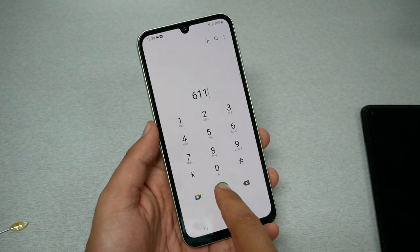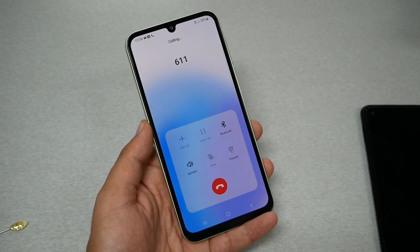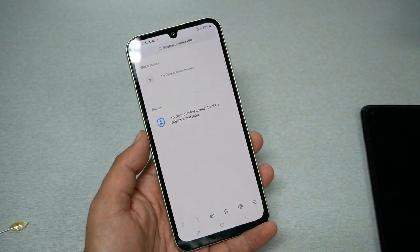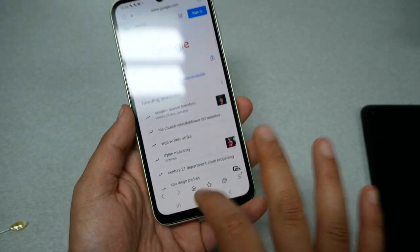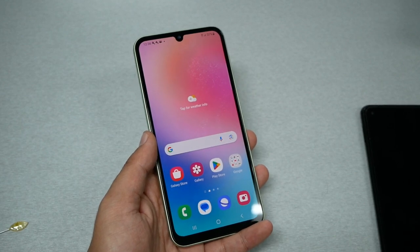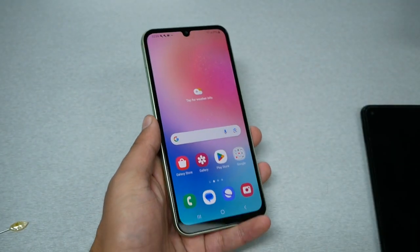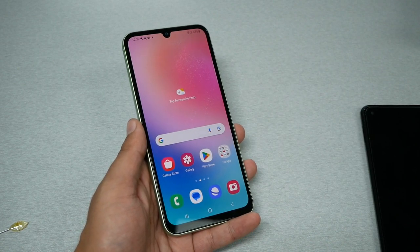Making a test call to 611 — the phone is working. Checking the internet — the internet is working too. As described, this phone is international GSM, and T-Mobile is a GSM carrier in the US, so you shouldn't have any issue. I always recommend reading everything carefully, though — this phone came from the Middle East, so it belongs to a different region. If you buy from North America, it'll be a different region.